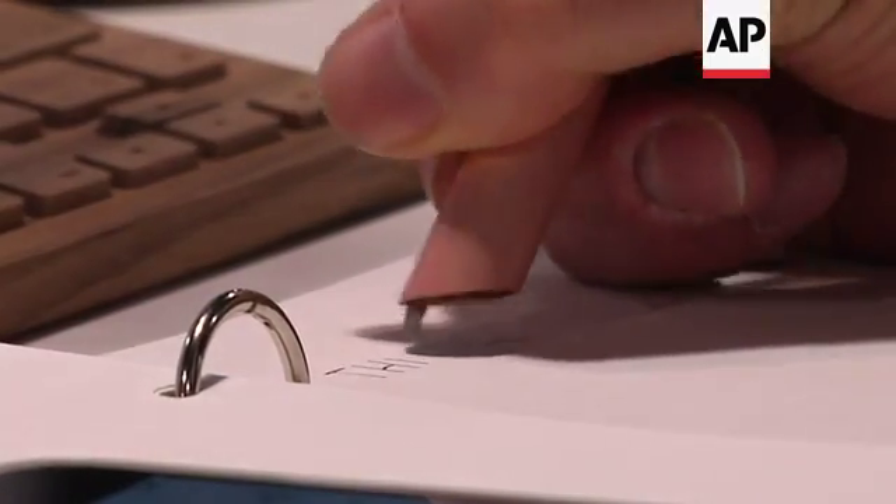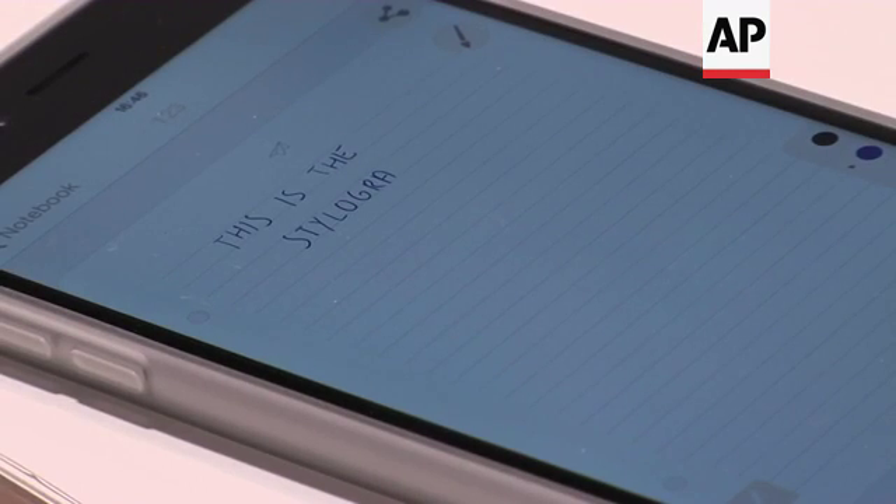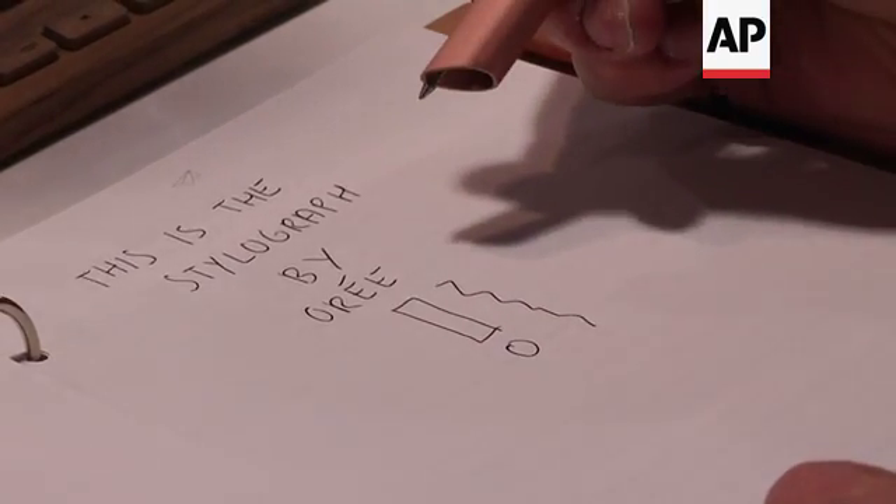The pen and paper interface is very universal. That's the way people are accustomed to writing, taking notes, drafting their ideas. So we said we want to take this very universal interface and make it ready for the 21st century. That's the idea.